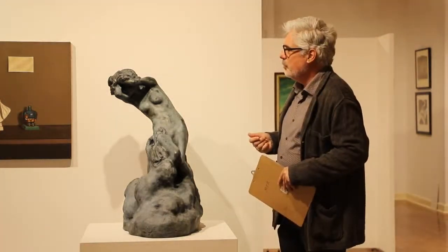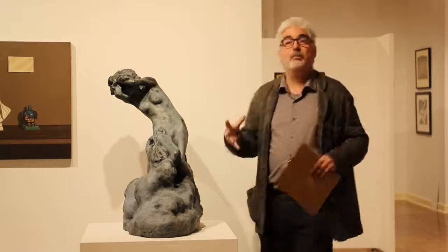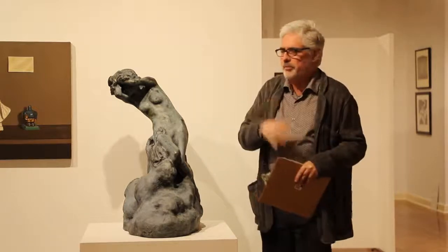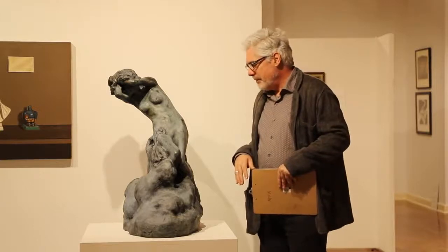The piece is called Spring — that was the title of the original plaster. It suggests it's probably an allegory of the season of spring, or it might be an allegory of a water spring. We're not really sure, but probably the season. Where have we seen figures like this before?